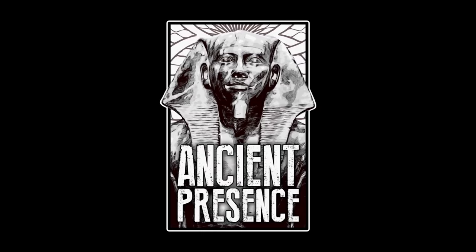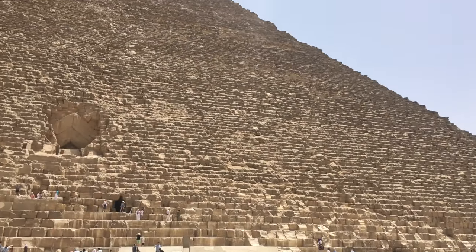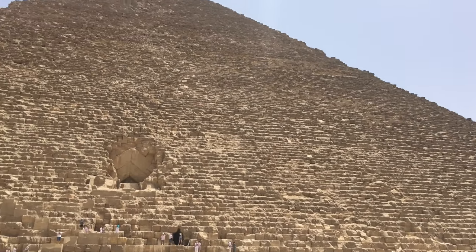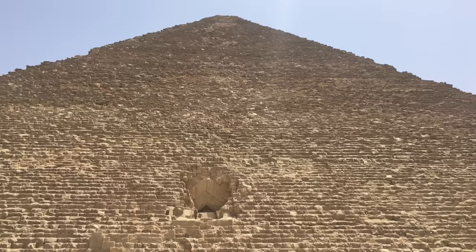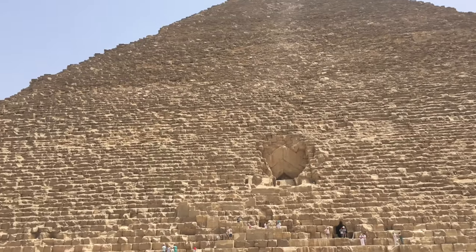Welcome back to Ancient Presence. Today's video is really exciting because we get to take you inside the Great Pyramid with us. This is an experience that we had always dreamed of, and we actually went twice in order to spend more time in its aura of mystery.